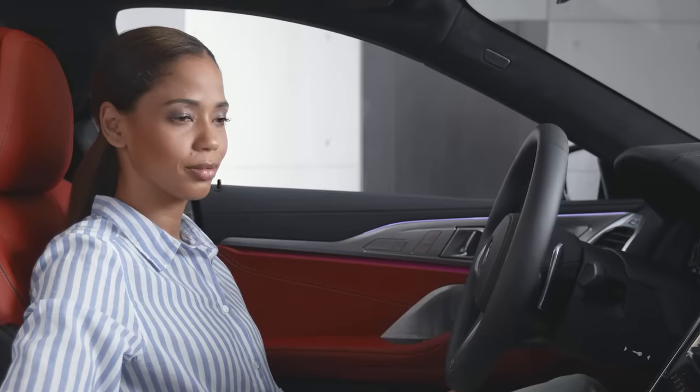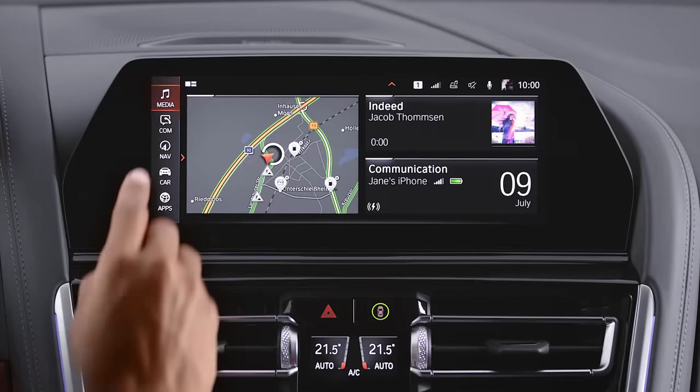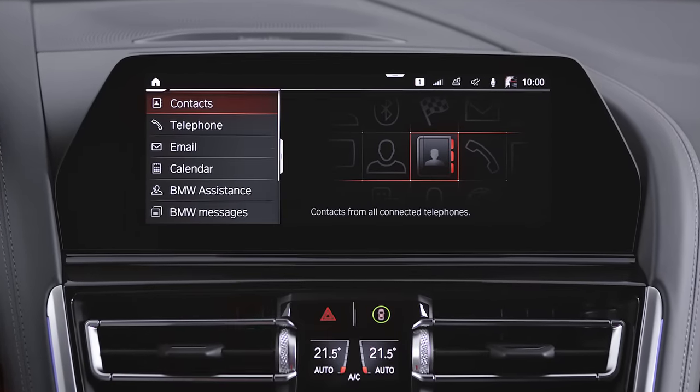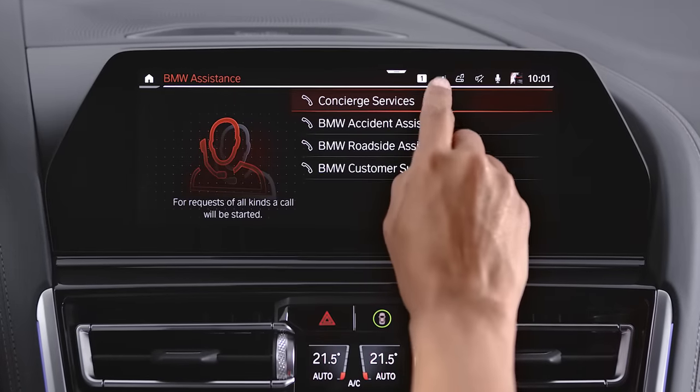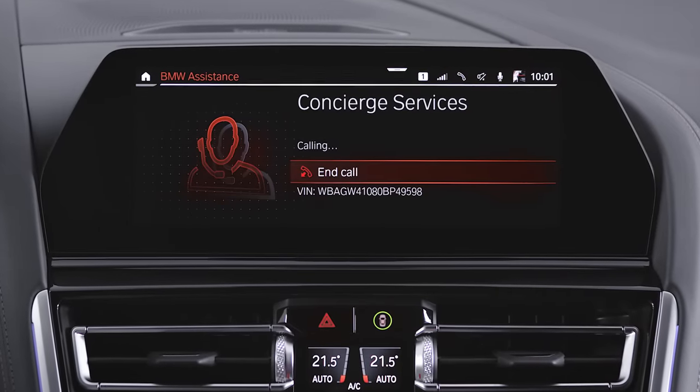For concierge services, please do not use the SOS button. You can reach the concierge services over the ConnectedDrive menu. The emergency call center is only available to offer help for real emergencies.